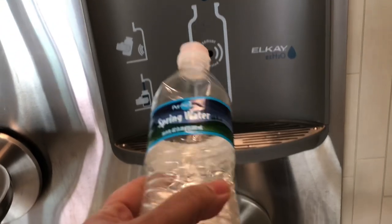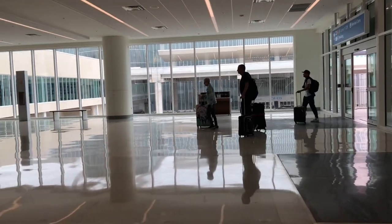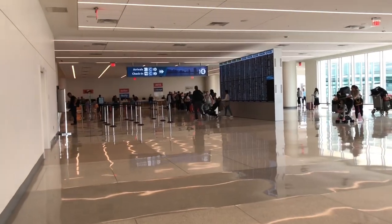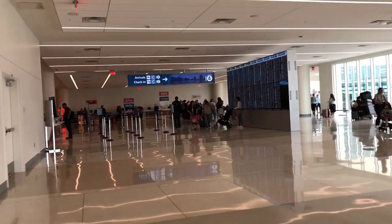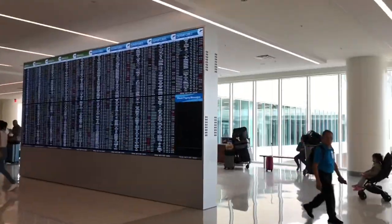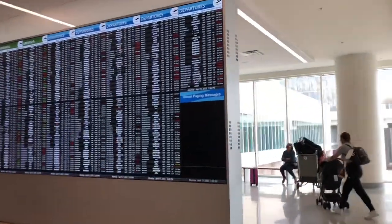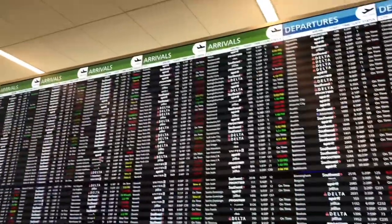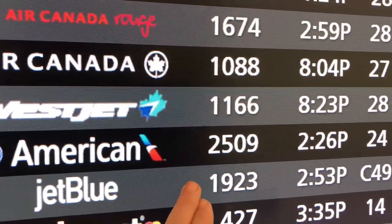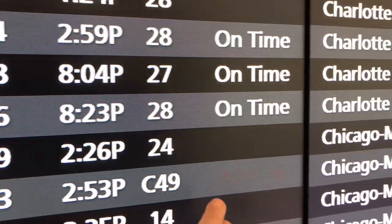There's a place to refill your water here. Look at all these arrivals on the board. I can see flight 1923 at 2:53 — it's delayed. Their flight is slightly delayed, so I'll be waiting a little bit. It's not a big delay, but I'm here.